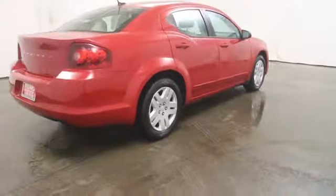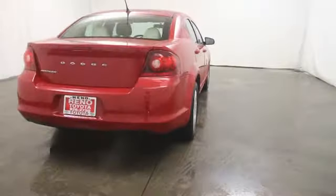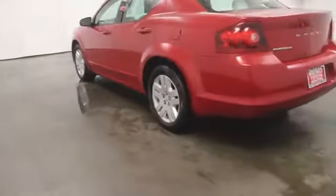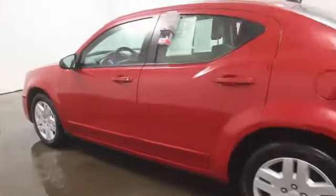Surprisingly roomy, with the Avenger, you can have the sporty looking car you want and still get the storage space you need. This vehicle has less than 40,000 miles.